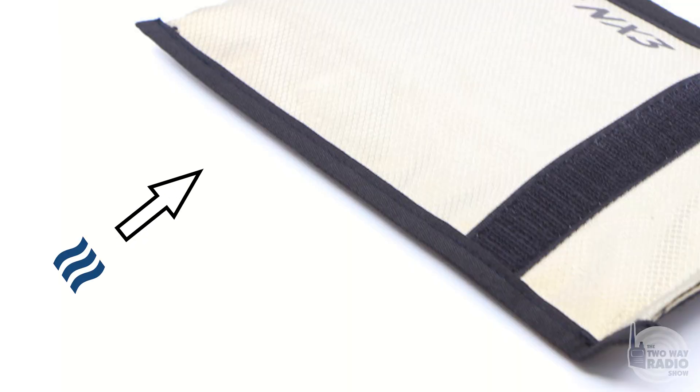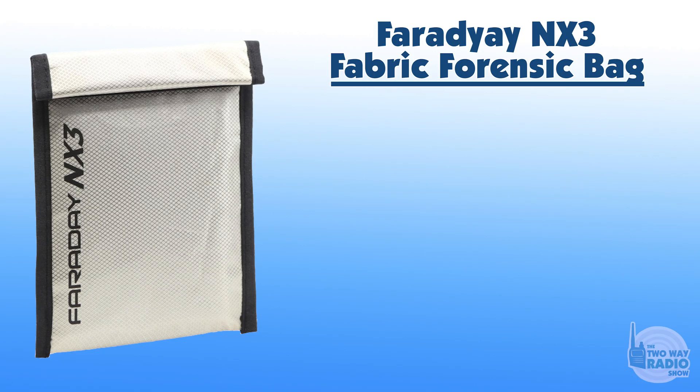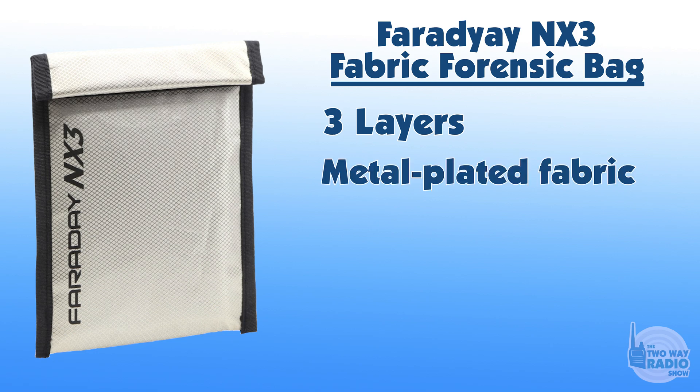The NX3 Faraday fabric forensic bag protects against signals going in or coming out. If you put your cell phone in that bag, it cannot see a signal and it cannot transmit outside the bag. This is actually the package the bag comes in — we can open it up since it's just a Ziploc. This is what the bag itself looks like — very flexible, and you can tell there's some kind of metal material on the outside. The NX3 is a three-layer metal-plated fabric EMP bag with a double-roll Velcro closure. Triple layers of specialized metal-plated fabric containing nickel and copper shielding elements — all woven in.